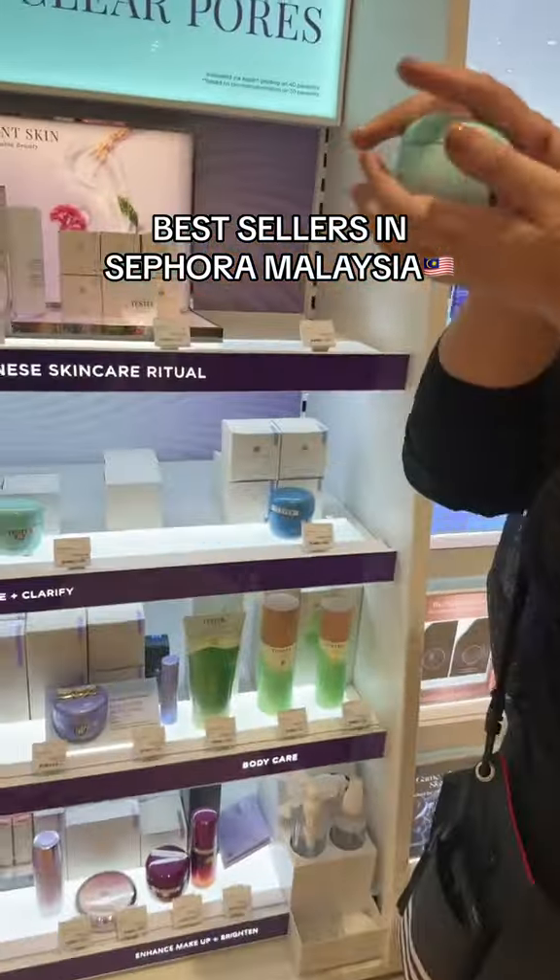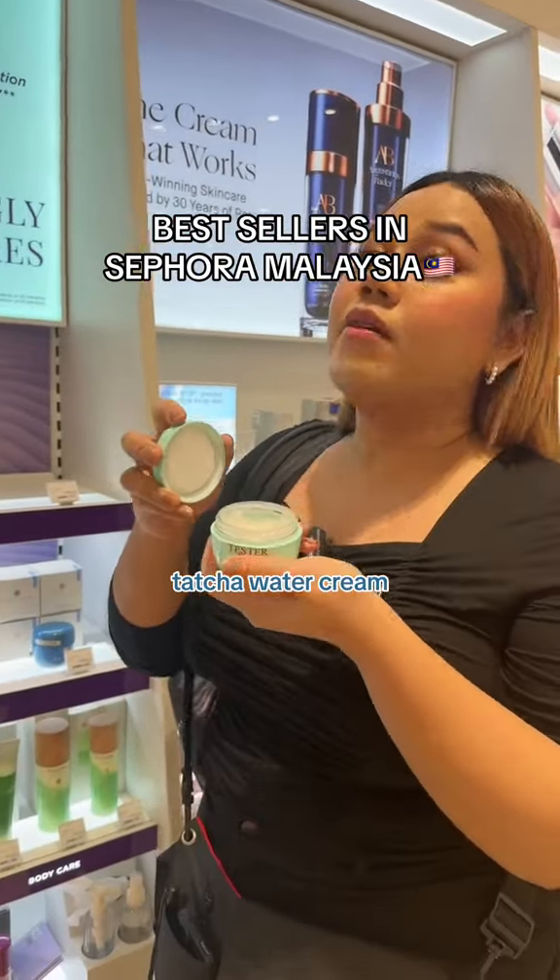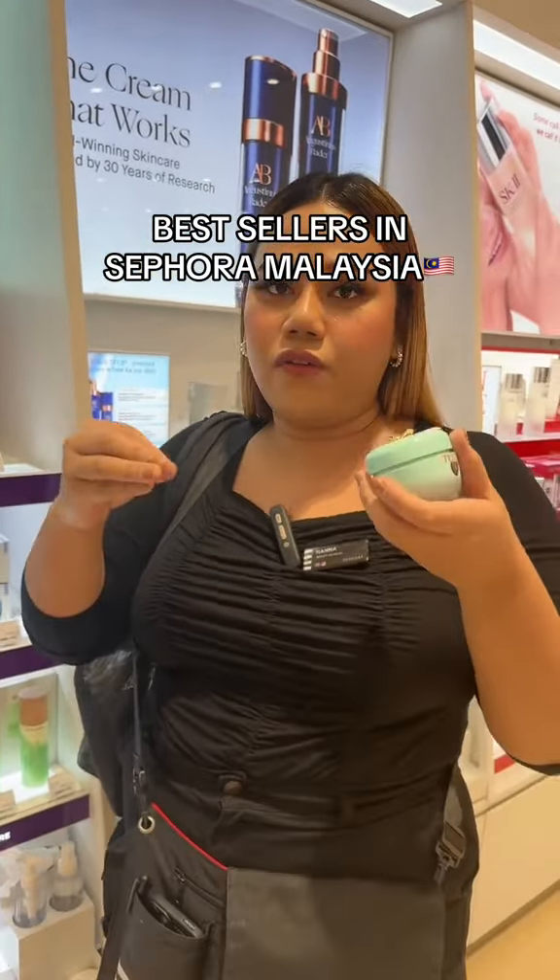Katcha is very popular, especially the water cream. This is super good, especially in this weather. I like this cream a lot. And then this one is actually a lightweight cream — it's very good for all skin types.